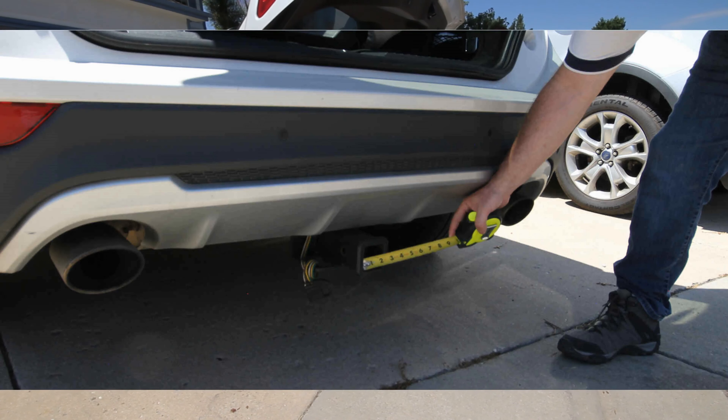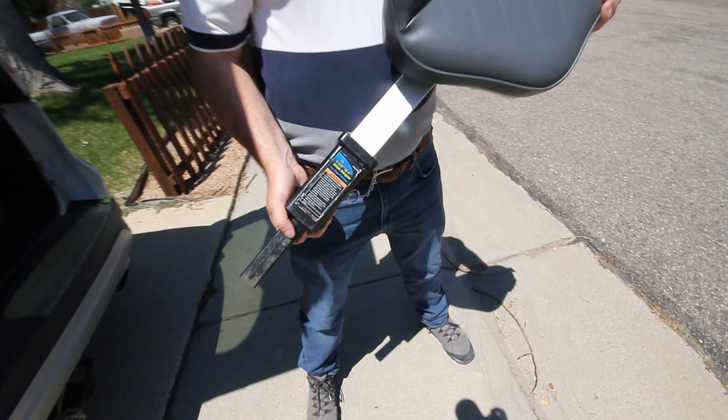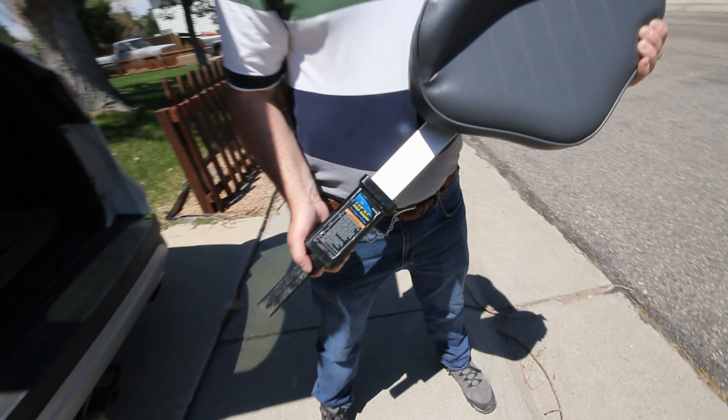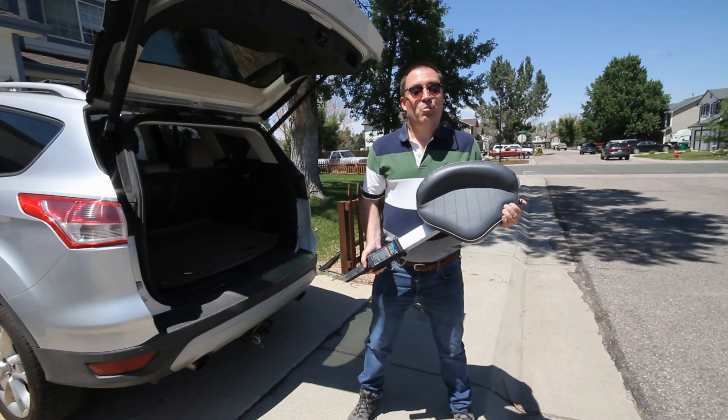Measure the inside width of your receiver hitch. Some vehicles are equipped with a 1.25-inch receiver hitch, and an adapter will be required for the 22-inch small size product.